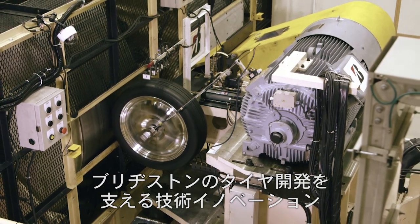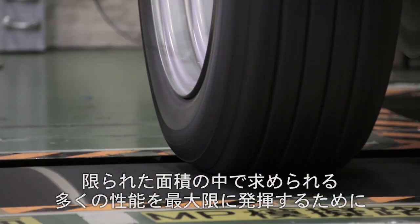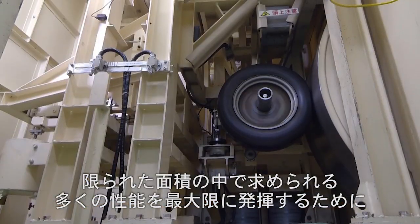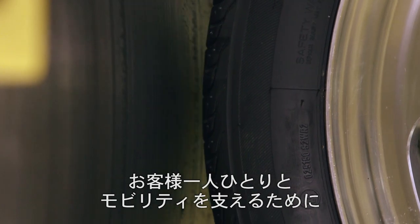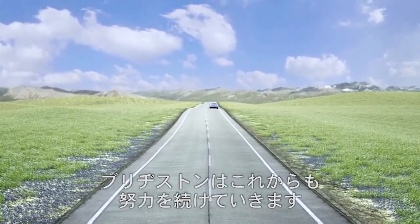Bridgestone keeps investing for technology innovation. We will continue our effort to maximise the required performances in a small contact patch between the tyre and the road for the satisfaction of our customers and supporting individuals and mobility.